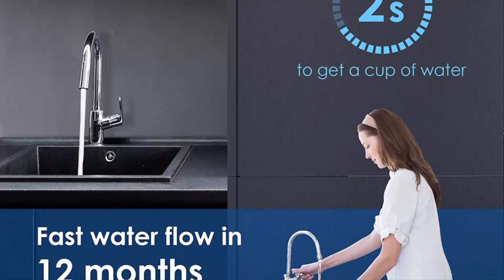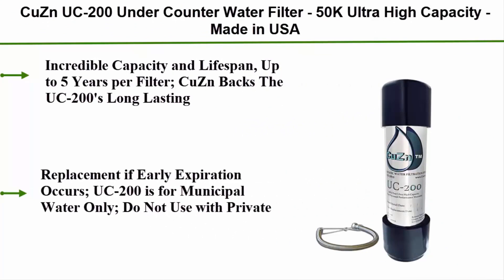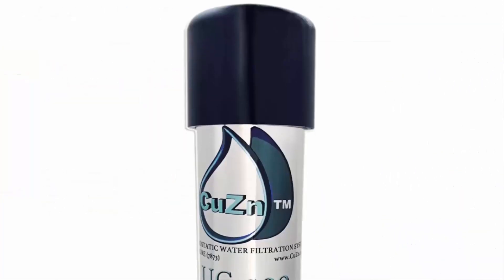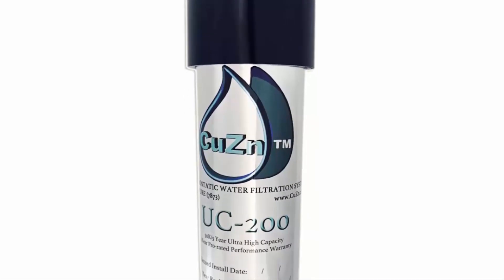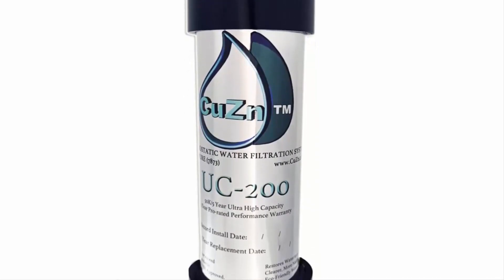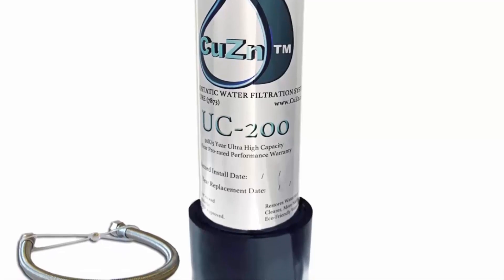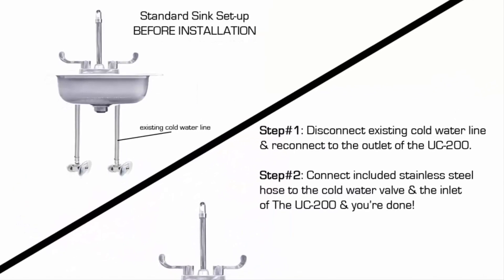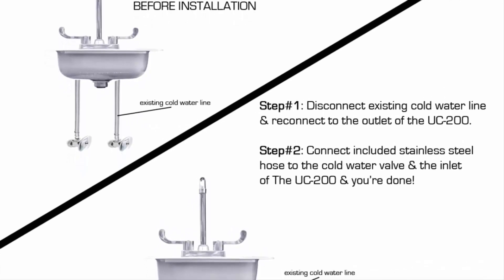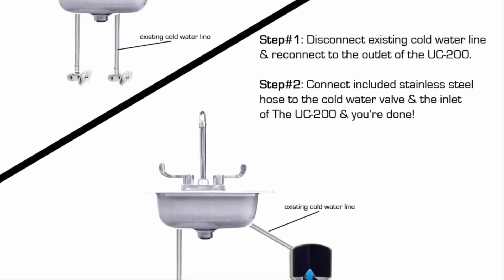Number 4: the CUZN UC-200 under-counter water filter — 50,000-gallon ultra-high capacity, made in the USA. Incredible capacity and lifespan of up to 5 years per filter. CUZN backs the UC-200's long-lasting performance with a comprehensive 5-year prorated performance warranty. The UC-200 is for municipal water only — do not use with private well water. It is a water purifier; it does not soften water and will not resolve issues caused by excessively hard water like lime scale.